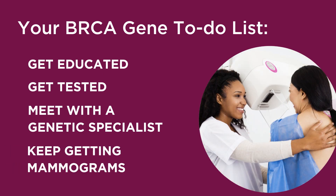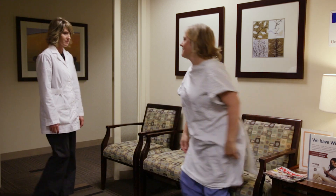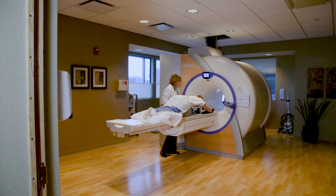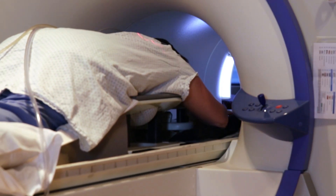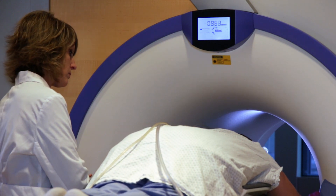And, of course, keep getting your routine breast screenings. If you do test positive for BRCA1 or BRCA2, we'll do the exact same testing for you as we do for anybody, but the indication will give the doctor a heads up that you are in a much higher risk category. You may get extra screenings, like breast MRI, in addition to your mammograms. Some patients with BRCA1 or BRCA2 rotate between breast mammograms and breast MRIs every six months.